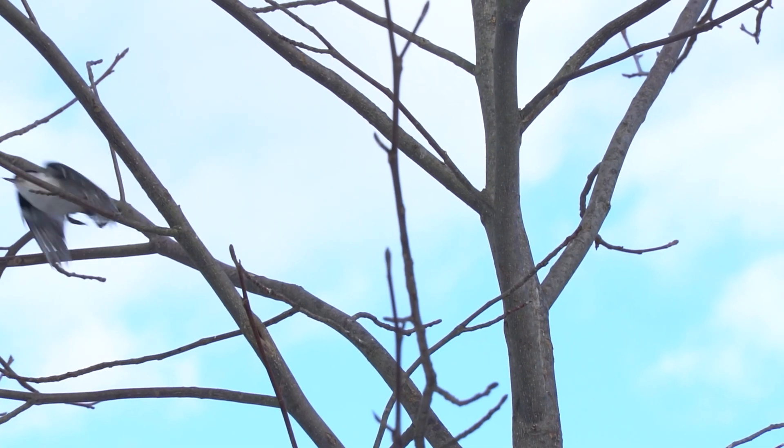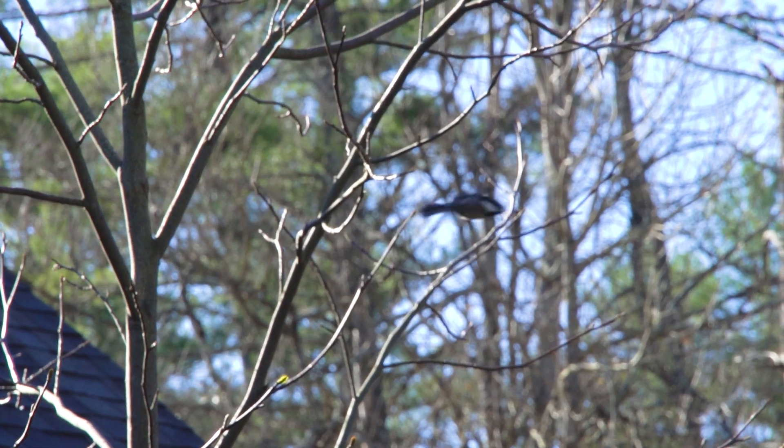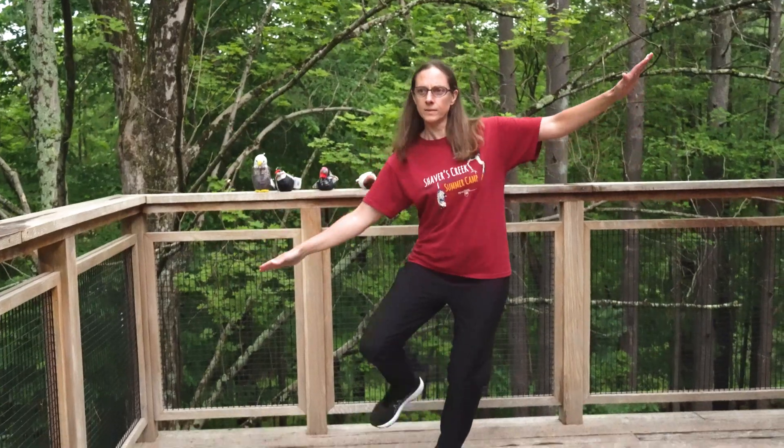Birds, like these songbirds, use their tails to help them balance when they perch on branches or bird feeders. Try balancing on one foot for 10 seconds. It's not so easy, is it?